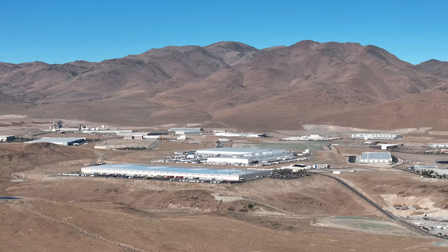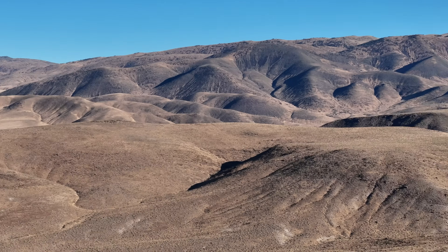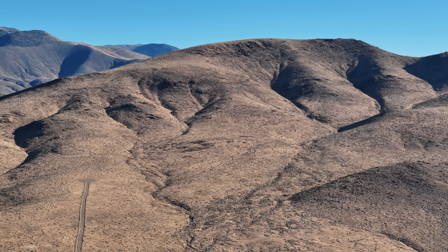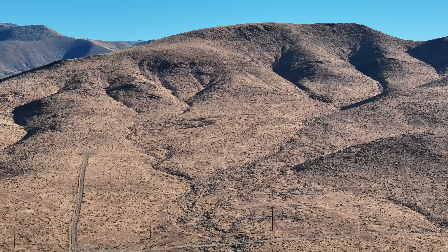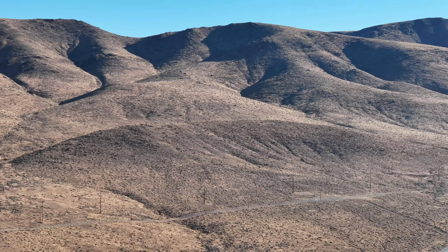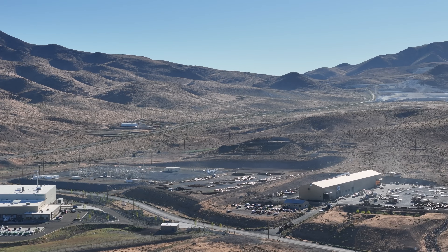One thing you'll notice in the background is a giant solar field right there, and that solar field is immense. It feeds the supply of solar power to the Apple server farm. I've always mentioned that I would like to see Tesla beat the size of that solar farm — Tesla cannot let Apple one-up it when it comes to renewable energy.